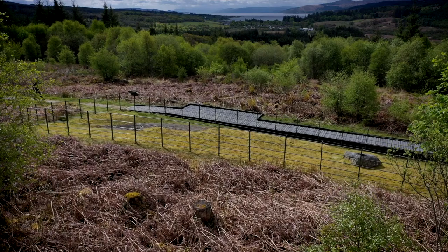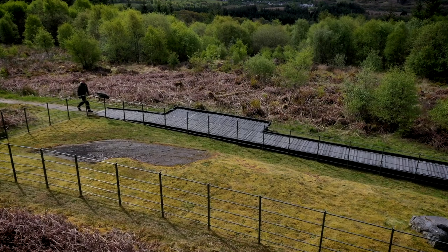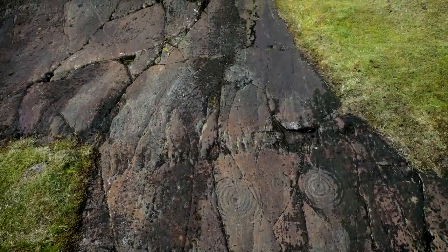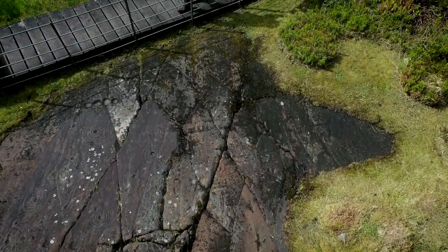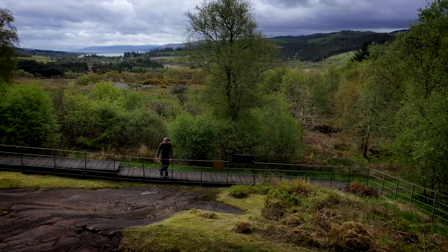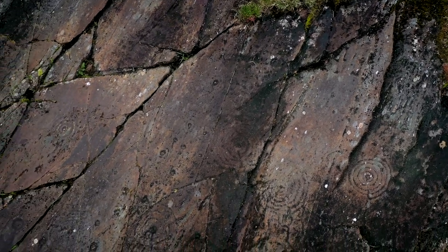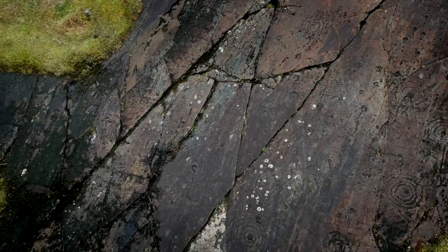Interest in Kilmartin's prehistoric past has existed for several hundred years, with various antiquarians recording and excavating a number of monuments. The rock art at Achnabrek represents some of the most complex rock art in the area. The flat rock outcrops are covered by artwork known as cup and ring marks, a type of artwork that can be found outside of Kilmartin Glen and even Scotland, dominating artistic expression through rock art in Britain during the late Neolithic and Bronze Age.